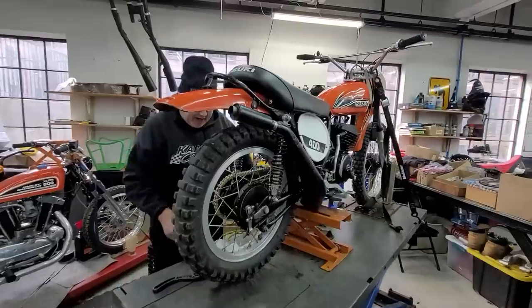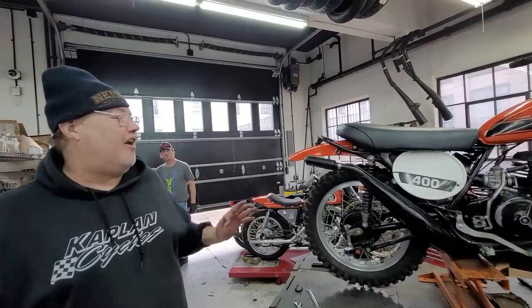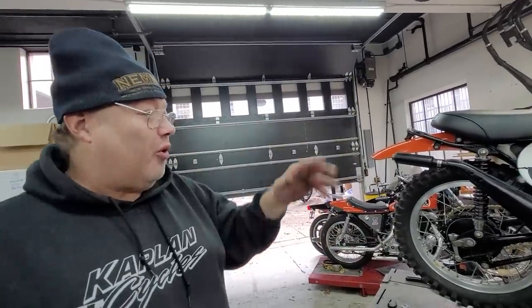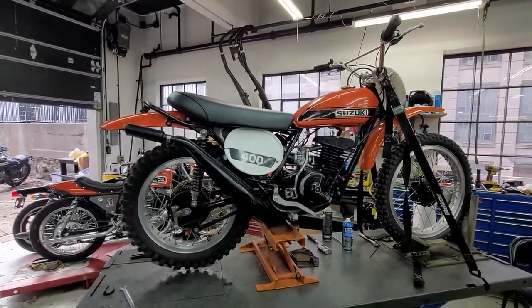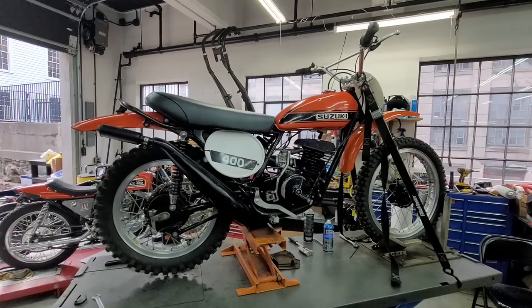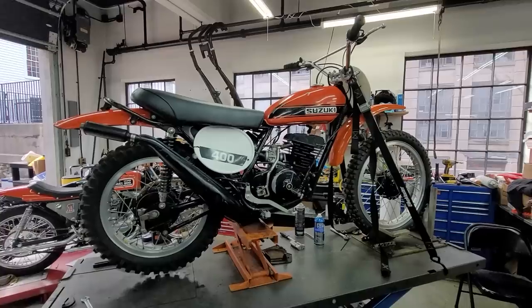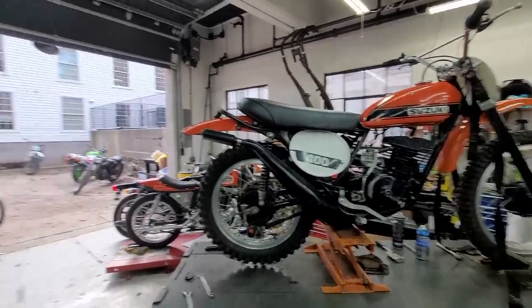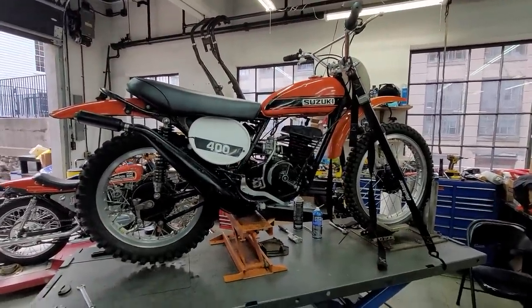We've got a superb running TM400, first year, chrome orange. Most of the kids today don't know that Suzuki's didn't start yellow — their first motocross bikes were orange. What year is this one, 73? This is a '71. 1971 — wow, this is really early. It was the first Japanese production motocross bike, ever.